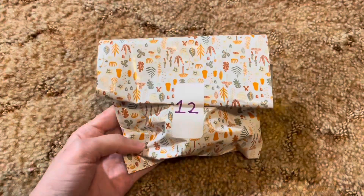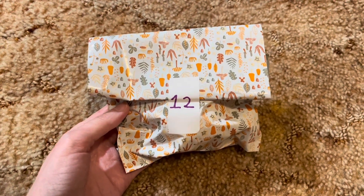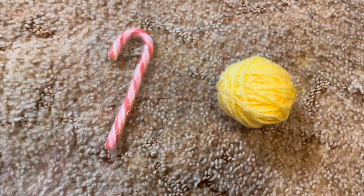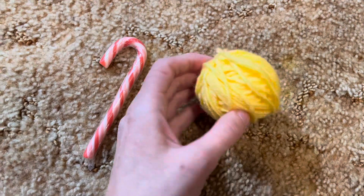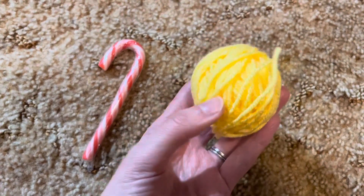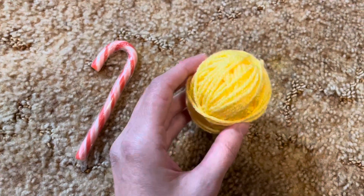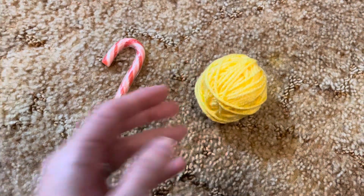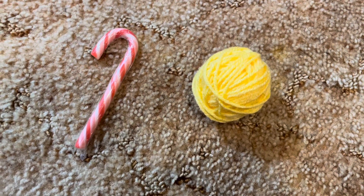Vlogmas day 12! Here's my package from Terry for day 12 of our Christmas scrap yarn swap. For day 12 I received a candy cane, and my scrap ball for today is a light yellow color. I will be adding this to my scrap crochet granny square blanket, and in the next clips I will show you my progress for day 12.